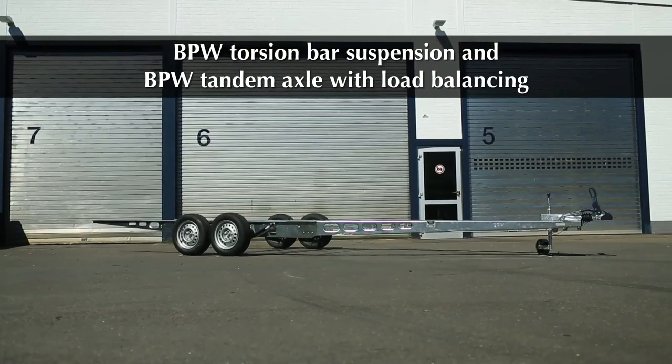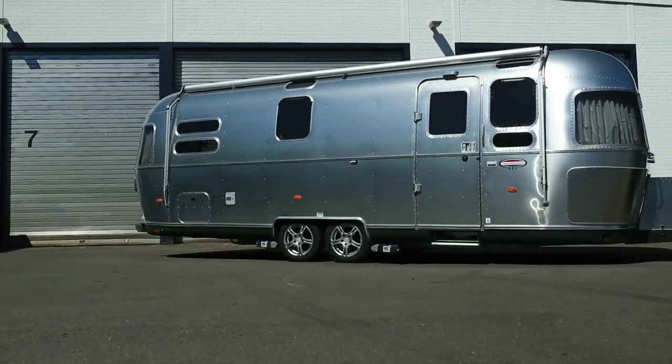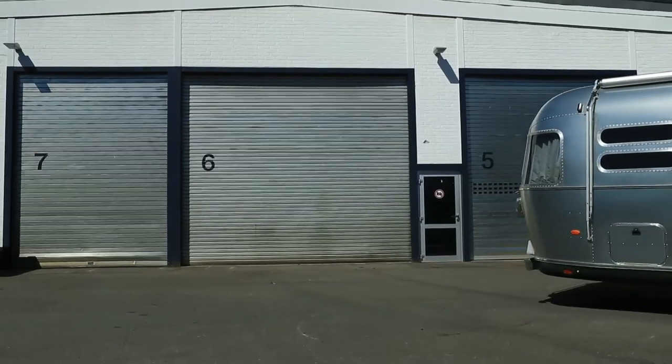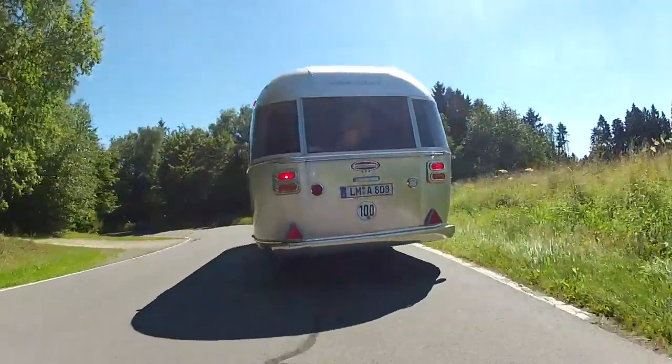The Rondo Torsion Bar Suspension by BPW Fahrzeugtechnik promises motoring enjoyment and damping comfort at the very highest level. Torsion bar suspension is seen as the most up-to-date system employed in vehicle manufacture, offering optimal damping together with excellent stability.